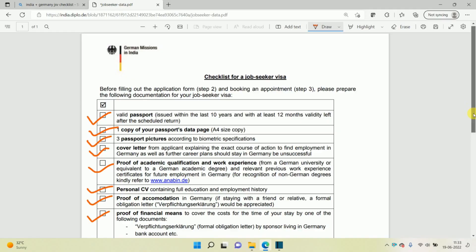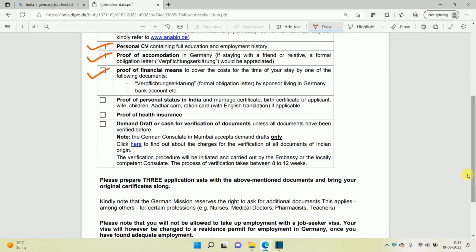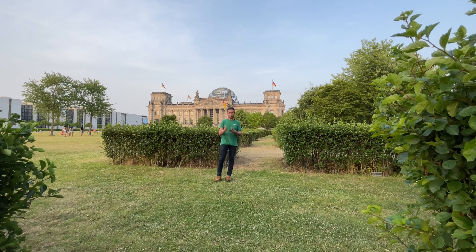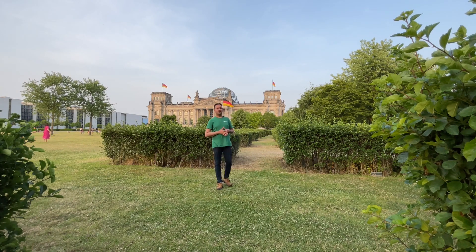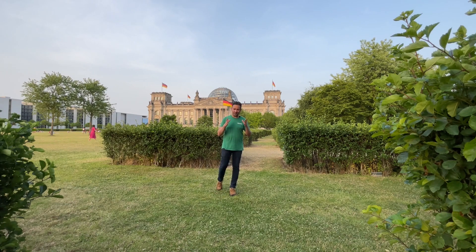The next point talks about your personal and social status within India or your home country. If you are married, you have to show the details of your spouse as well. If you are blessed with kids, all documents will be required for your kids as well. In my case I was married and blessed with a kid, so I had to show all documents for my wife and my kid — including marriage certificate, birth certificates — everything has to be in English language. In India they may also ask for your PAN card, Aadhaar card, or ration card, so make sure you include everything.